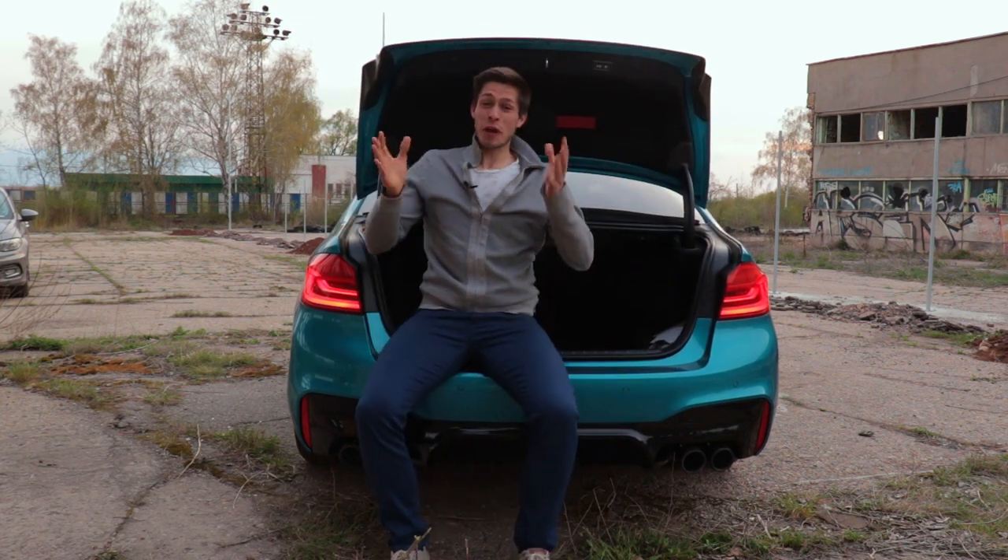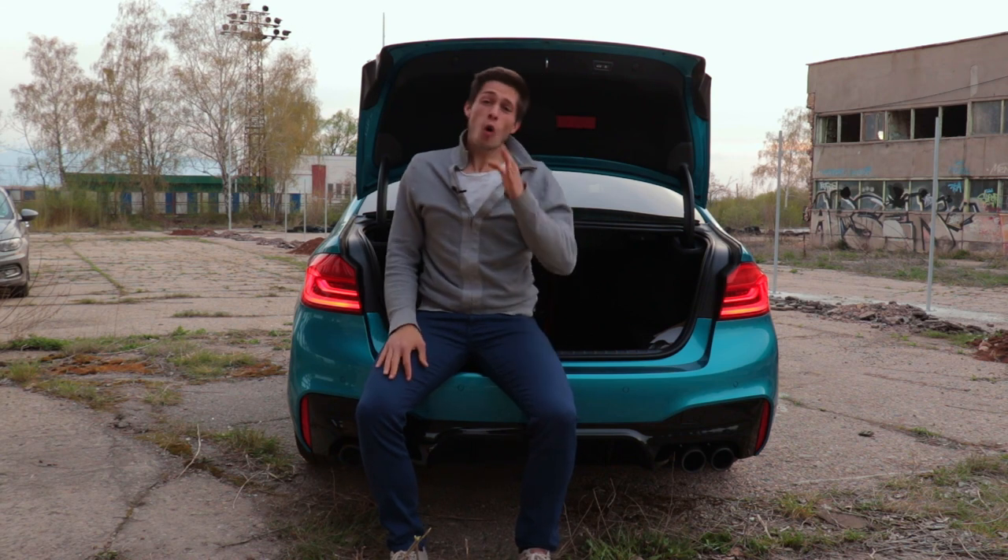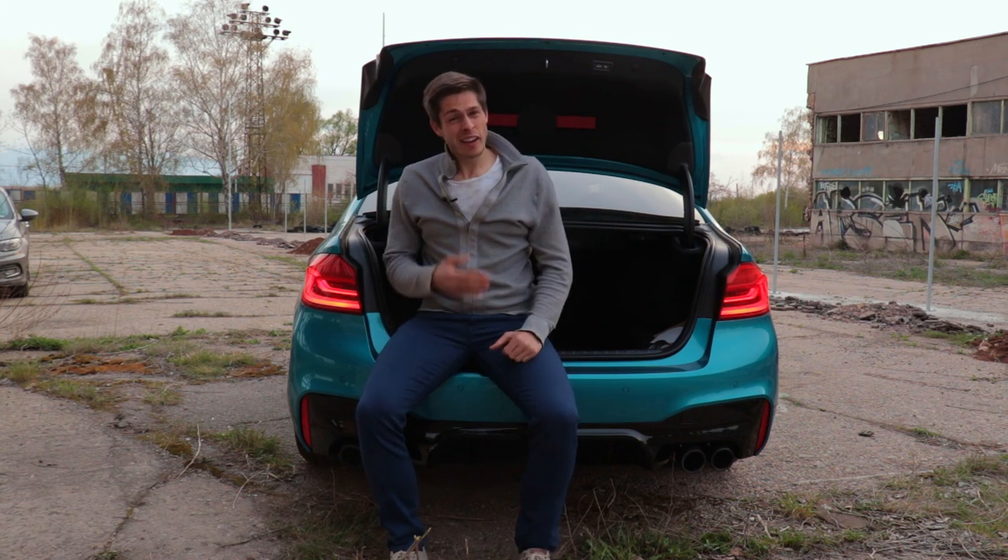As you can see, the boot is quite practical to fit all your needs — or that random guy that has destroyed your car.